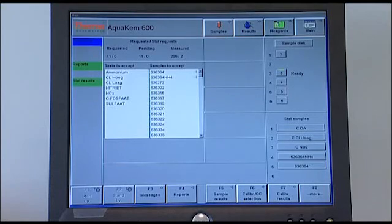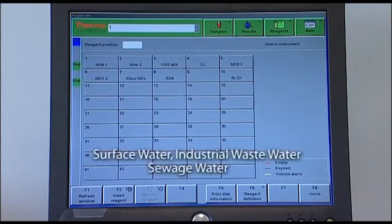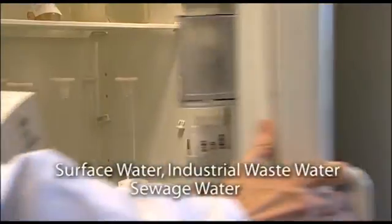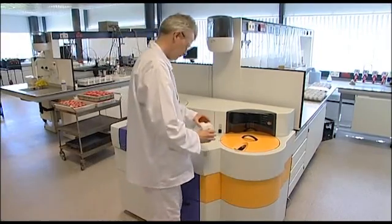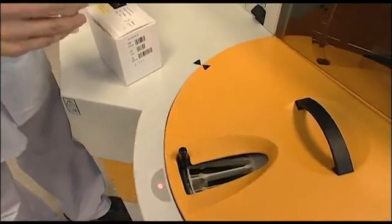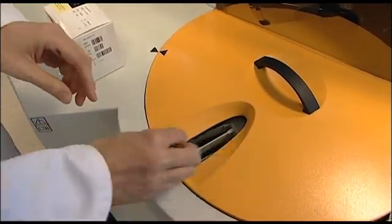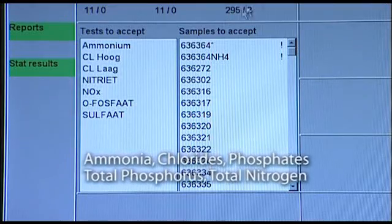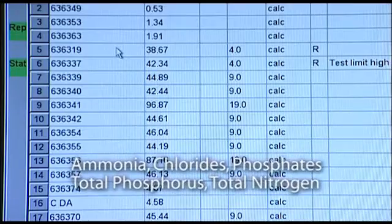What kind of levels are you analysing? The samples we analyse are from tens of micrograms to about thousands of ppm. Have you achieved your goals with AquaChem? We have achieved the goals that we were after. We are analysing much faster, and a big advantage of the system is that we can analyse the parameters that we want — not all the parameters, but just the ones that you want.